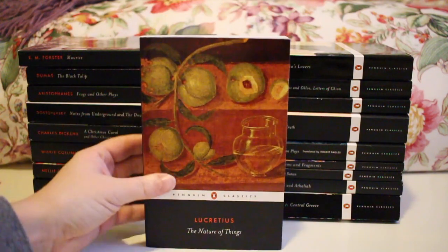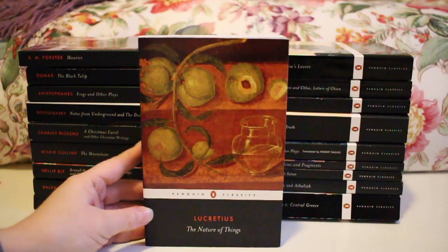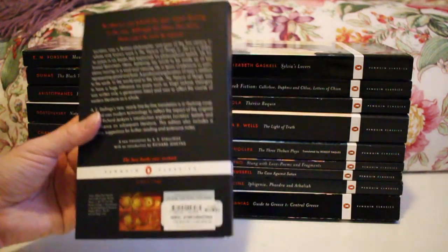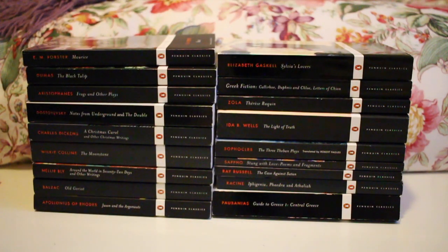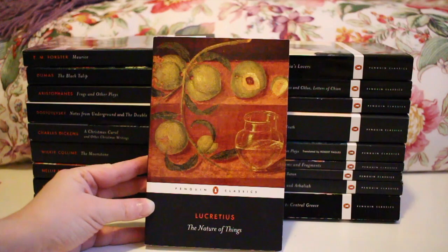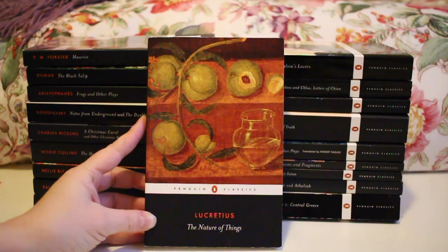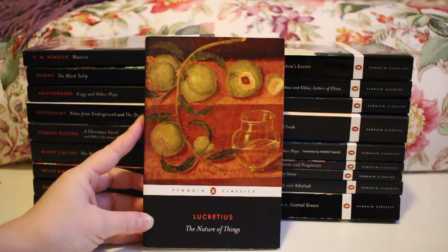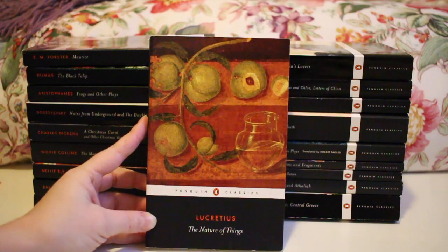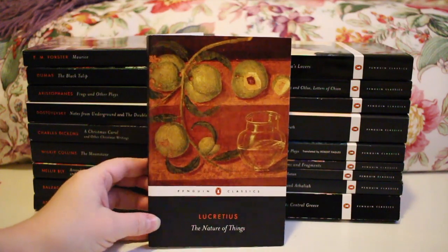Next up is Lucretius' The Nature of Things. I picked up this edition because Jean from Bookish Thoughts really recommended it — she liked it because it was in rhyming couplets. I've barely read anything, just the first stanza. It's translated by A.E. Stallings. I really want to read this because I've read and written a paper about how it was rediscovered in the 1400s. If you want to read about that rediscovery, check out Stephen Greenblatt's The Swerve. I do want to read the source text itself.